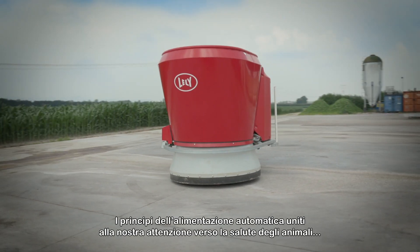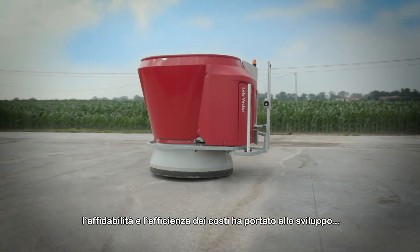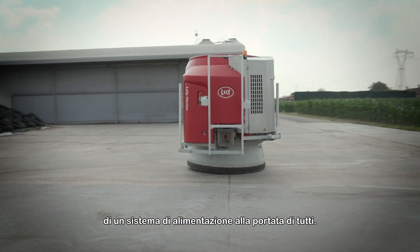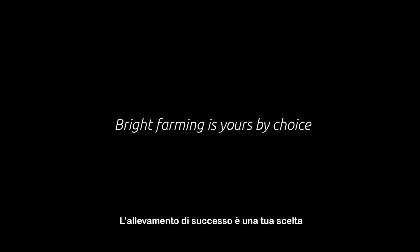The combination of the proven principles of automatic feeding and our focus on animal health, reliability and cost efficiency has resulted in an automatic feeding system that is ready for you. Bright farming is yours by choice.